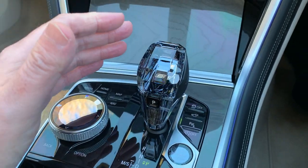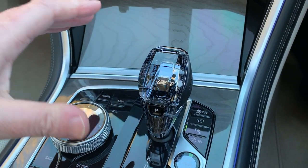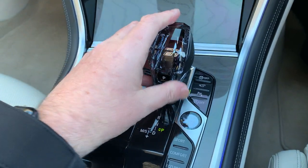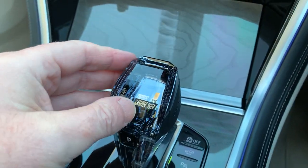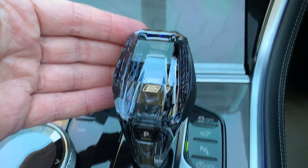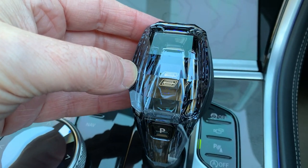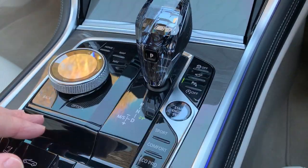This is the 840d, so you get the three-litre twin-turbo diesel engine in the front, four-wheel drive, and this brilliant eight-speed automatic gearbox. It has the crafted clarity crystal gear knob, which is very nice — you can make out the '8' through there. A very, very nice gear stick.